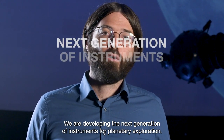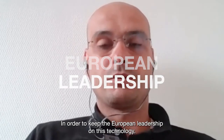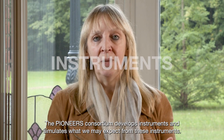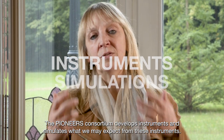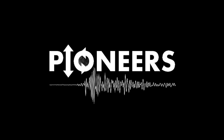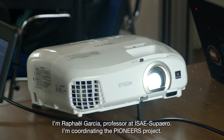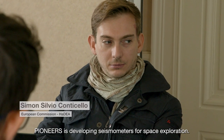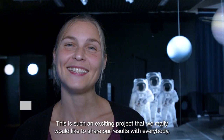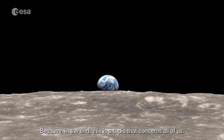We are developing the next generation of instruments for planetary exploration, in order to keep the European leadership on this technology. The Pioneer Consortium develops instruments as well as simulates what we can get from these instruments. I'm Rafael Garcia, professor at ISAE-Supaero. I am coordinating the Pioneers project. Pioneers is developing seismometers for space exploration. This is such an exciting project that we really would like to share our results with everybody, because in the end this is a topic that concerns all of us.